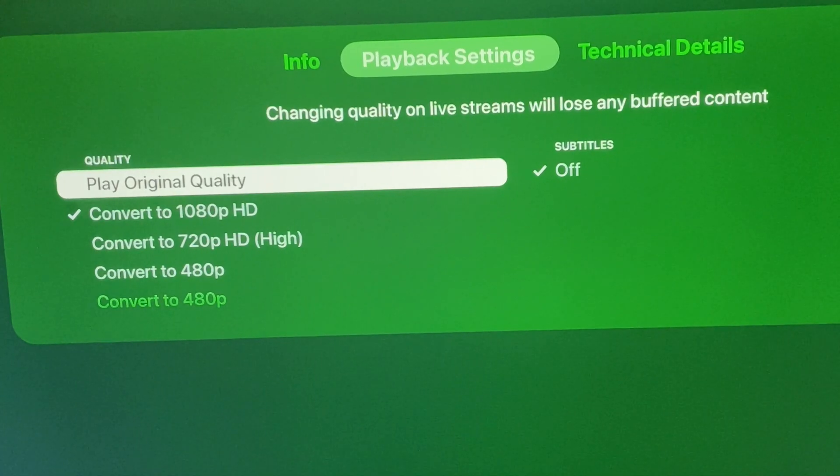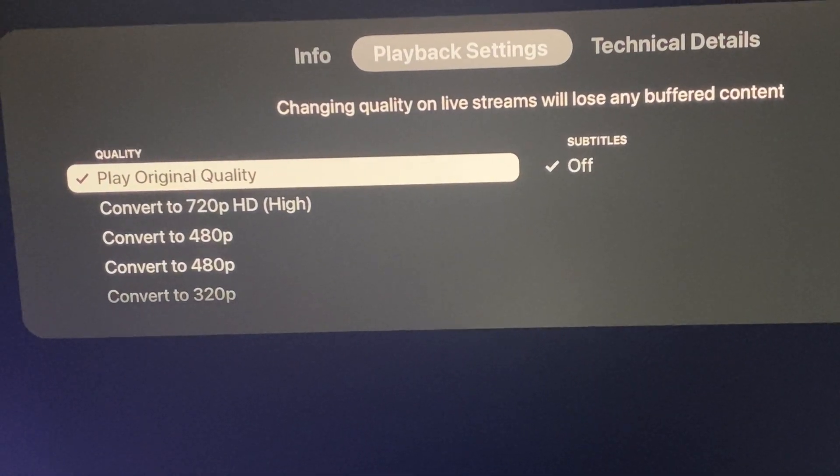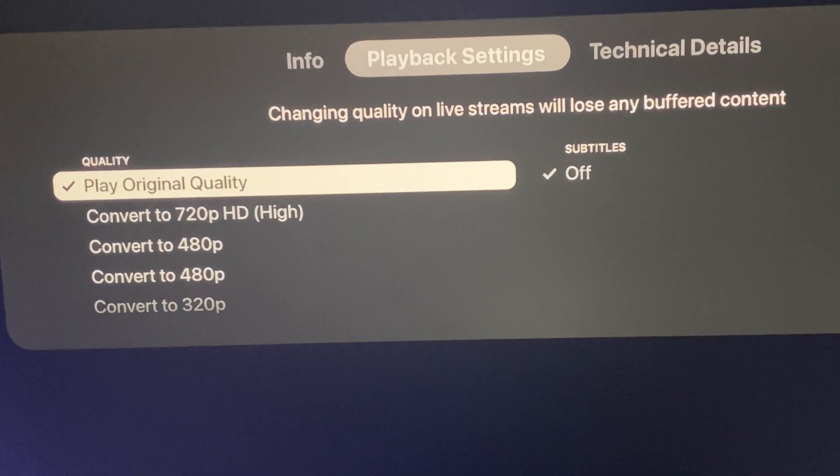This was similar to how it was with the WNYO channels that were having the same issue. When I attempt to direct play the HEVC stream, the app also crashes.